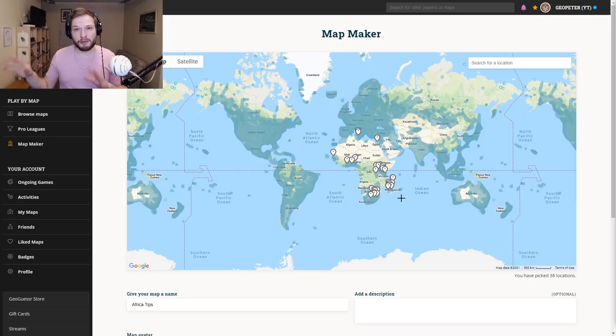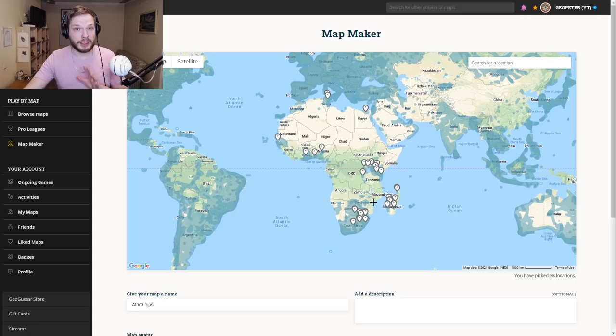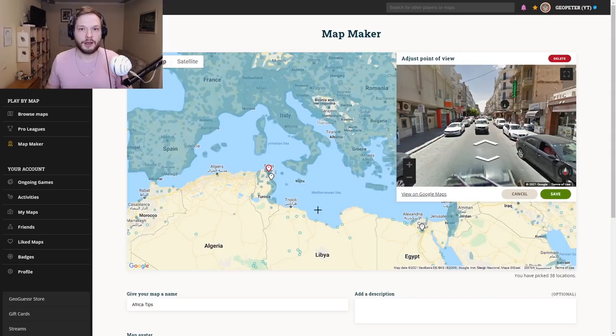In this video I won't be covering the small islands like Canary Islands and Reunion — I will make a separate video about islands in a week or two. In Africa, as you can see, there are not too many countries covered by official Google Street View, but we will go through all of the countries that have official coverage and I'll tell you how to tell those countries apart.